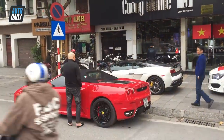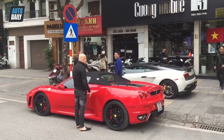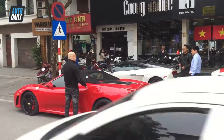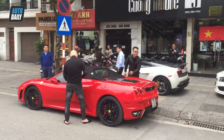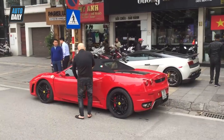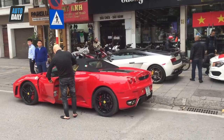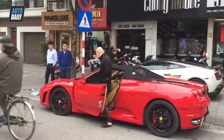Ở phần nắp capo phía trước của hai mẫu xe này, hiện tại chủ nhân đang dán hai lá cờ đỏ sao vàng của quốc kỳ Việt Nam, dự rằng sẽ hòa nhập cùng với cả dòng người vào buổi tối nay để ăn mừng.